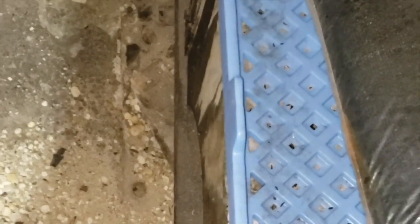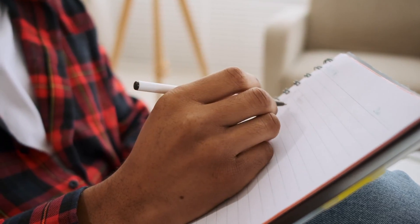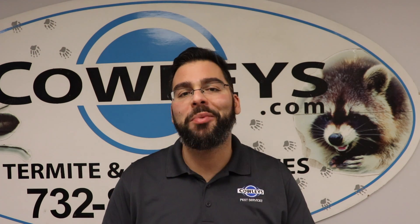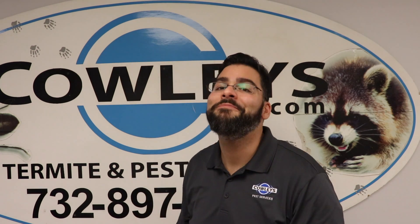The cold months of the year are the worst for pest issues. You can reduce your chances of a rodent infestation by following the steps I mentioned. However, if you're following these steps and still have pest problems, it's a good idea to give Cowley's a call — we'll be more than happy to help you. Well, that's it for this pest control tip. As always, stay safe and be well.